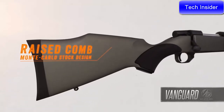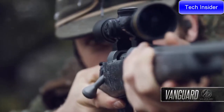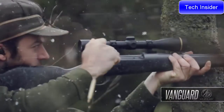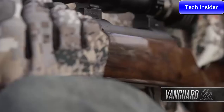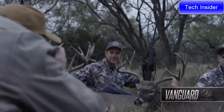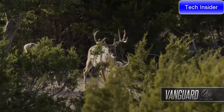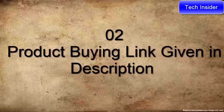Weatherby's legendary raised-comb Monte Carlo stock design ensures snag-free shouldering for a solid cheek weld and quick eye-to-scope alignment. The trim forearm and ergonomic wrist dimensions give you a stock that functions as beautifully as it looks. No matter which Vanguard you choose, you can take it to the field knowing it was made to carry on Weatherby's legacy of bringing you the best rifle money can buy — more than any other rifle brand at any price, Weatherby inspires the dreams of hunters and shooters.